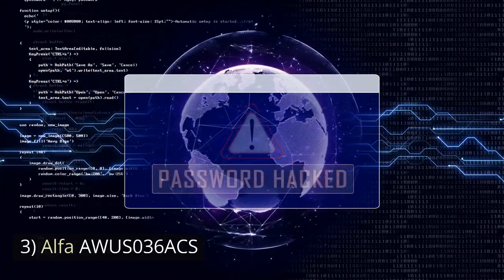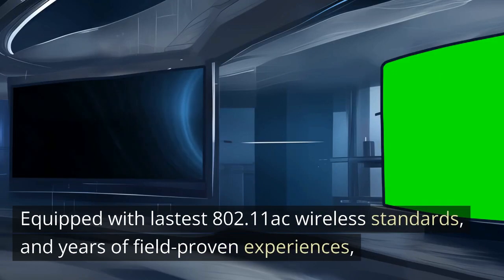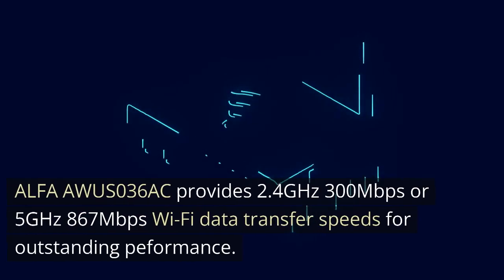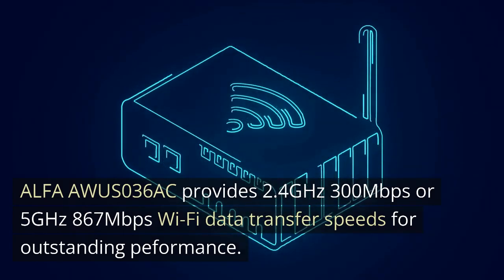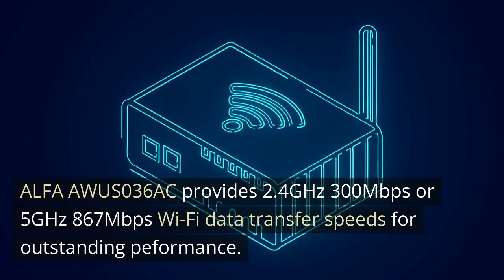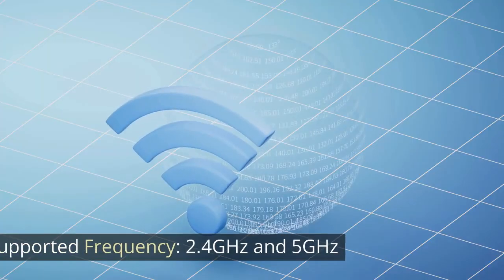Number 3: Alpha AWUS036 ACS. Equipped with the latest 802.11 AC wireless standards and years of field-proven experience. The Alpha AWUS036 ACS provides 2.4 GHz 300 Mbps or 5 GHz 867 Mbps Wi-Fi data transfer speeds for outstanding performance. Supported Frequency: